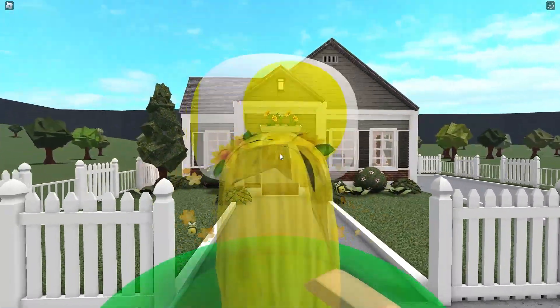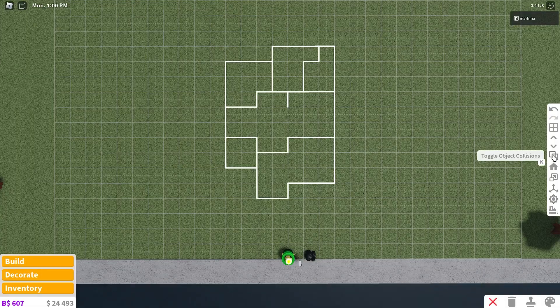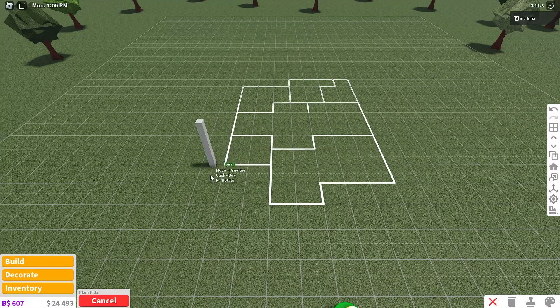We're going to get right into building and I had so much fun building it, so let's get started right now. Game passes are off, so we're going to begin. We have to place the pillars first because it is a no game pass house.